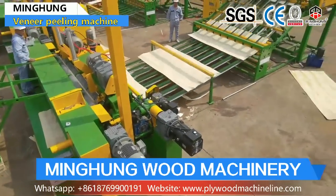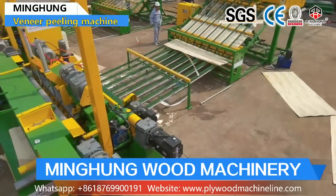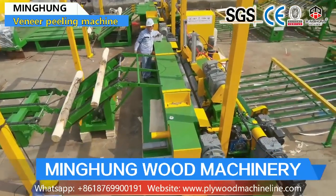This 8 feet veneer production line can process a maximum log length of 2600 mm and maximum log diameter of 600 mm, and thickness can be 0.5 to 3 mm.